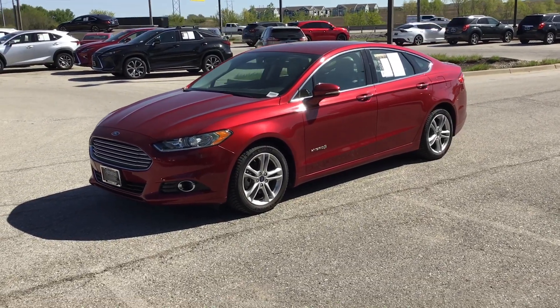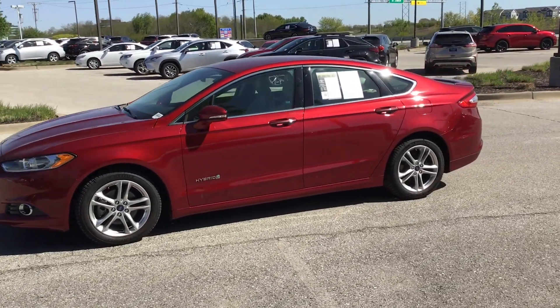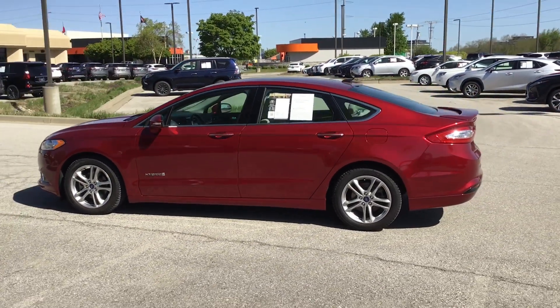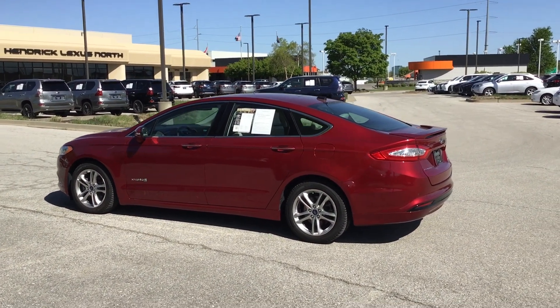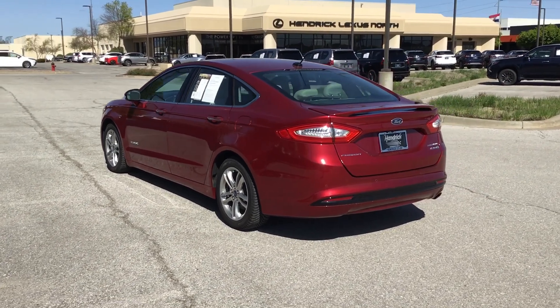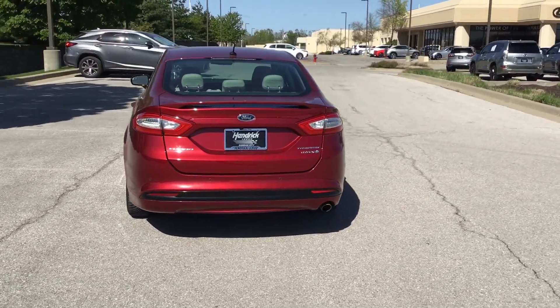As you can see, it's in excellent condition — tires, wheels, body. Beautiful red color. Some good angles here. This car is a rare deal. It's got a Toyota transmission in it, very similar to the Toyota Prius. It has that kind of longevity.